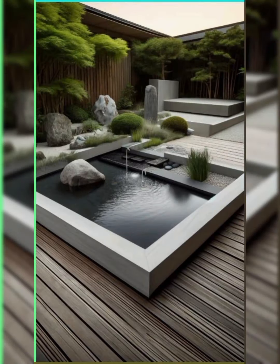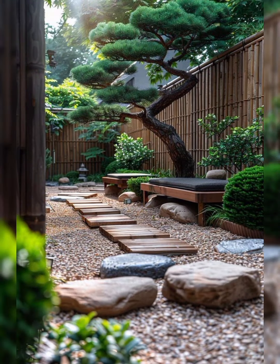Functional Elements: Include a small outdoor table for drinks or snacks, a fire pit for warmth and ambience, or a water feature like a fountain for soothing sounds.